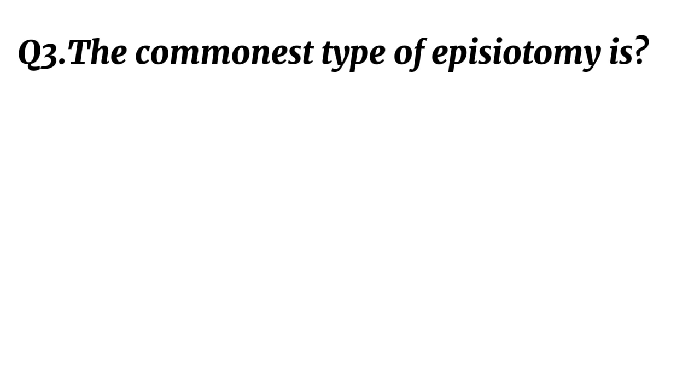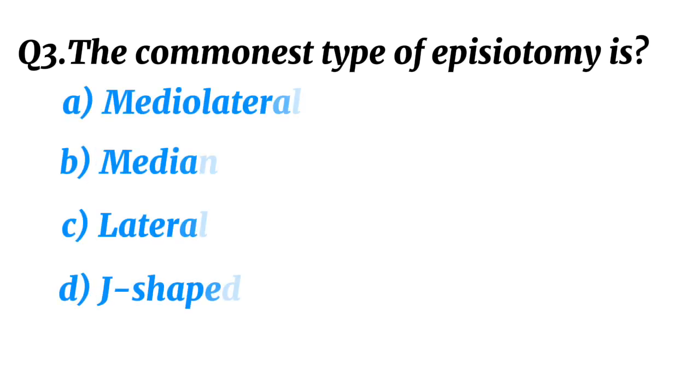Question 3. The commonest type of episiotomy is? Correct option A: Mediolateral.